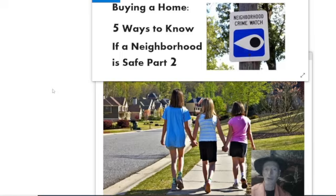So that's two more tips for checking out whether a neighborhood is safe. We'll do one more video with a couple more tips, so stay tuned and thanks for watching.